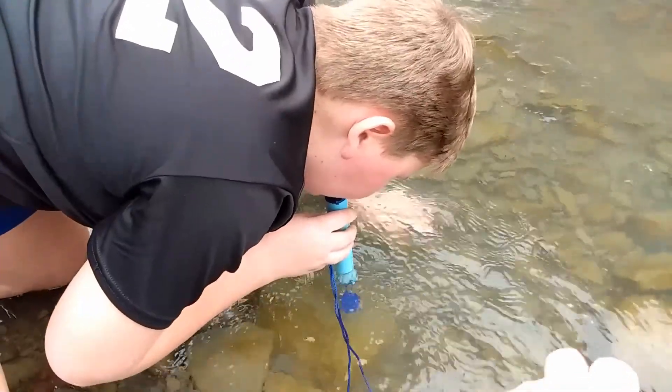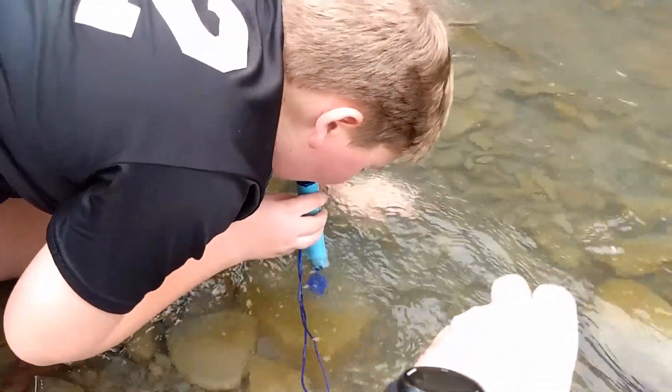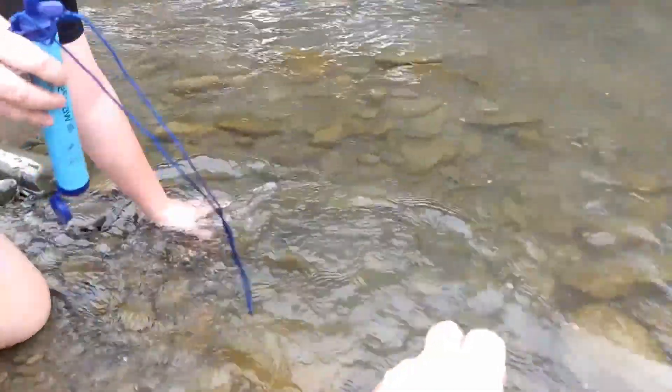We're going to test it out and head down to the creek — it does look like we've got some water flowing. It does say on it that it does not filter out viruses, because viruses are smaller than 0.2 microns, so if COVID is floating down the stream we're going to be in trouble — but we'll just hope that's not the case. Let's head down there and test it out. Cooper's giving it a try — you have to suck really hard.